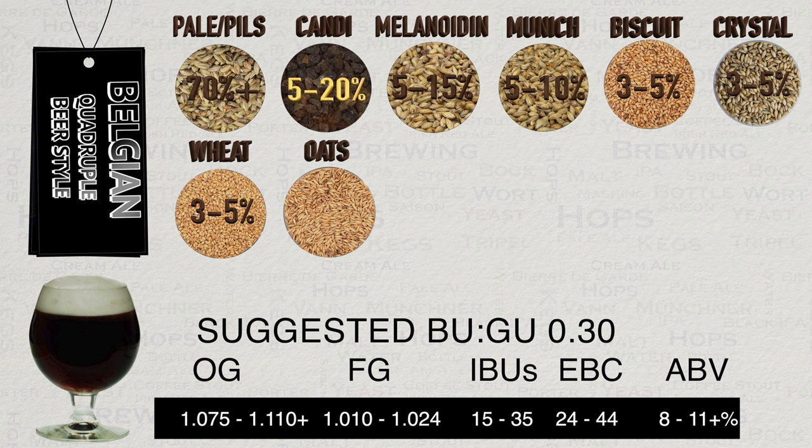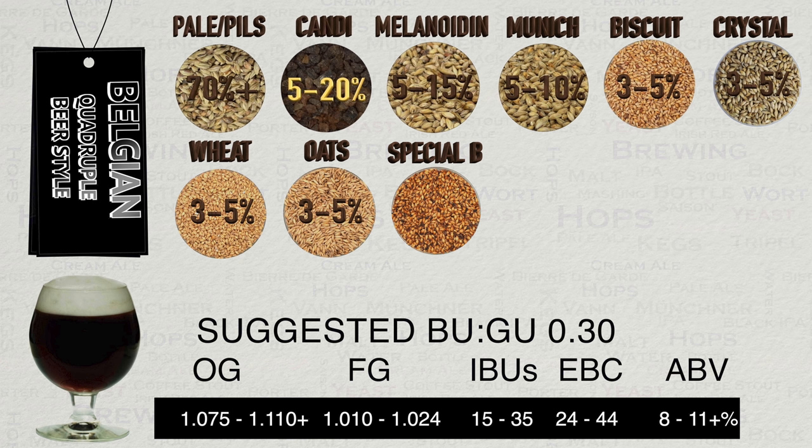Oats are also used in various forms at 3–5%, primarily to add a silky texture. Special B malt is used at 1–5% — this great Belgian speciality grain provides a heavy dark caramel taste, along with burnt sugar, raisin, and dark fruit such as cherries and plums. It also contributes softer roasty notes without bitterness or astringency. I feel this style is incomplete without Special B in the grain bill.